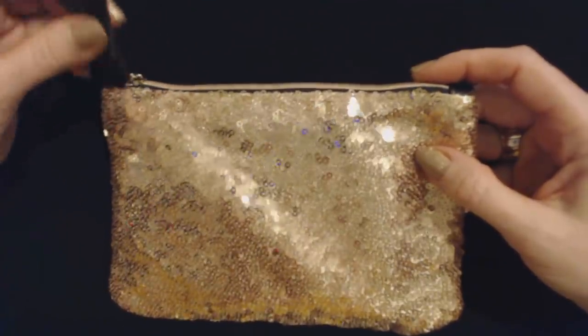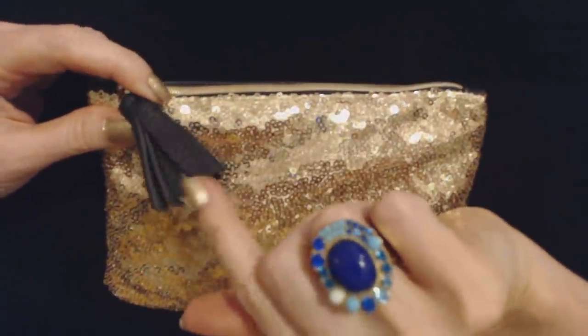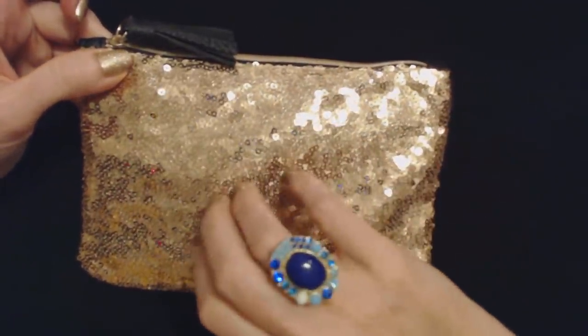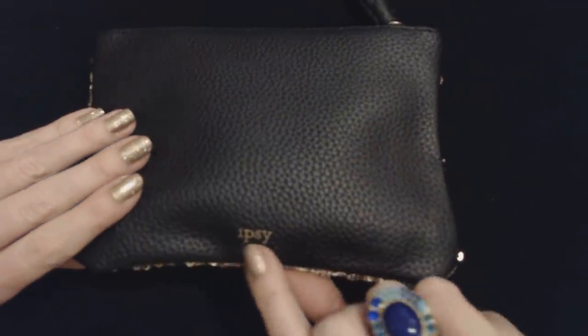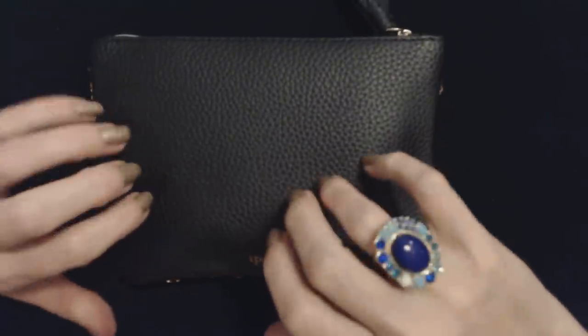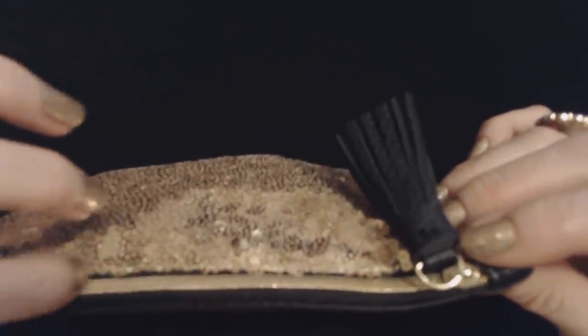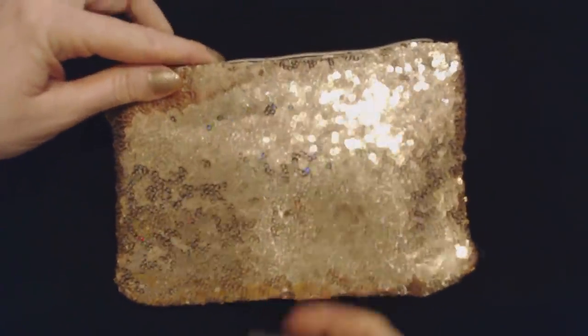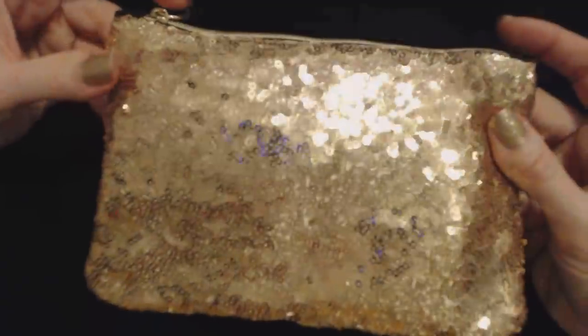It has a black tasseled zipper pull. Normally the zipper pull has Ipsy on it, but this one does not — it's just a cute little tasseled zipper pull. And beautiful gold sequins on the front. The back is black vinyl with Ipsy in gold down at the bottom, which kind of blends into the background. The zipper is a gold color also — nice metal zipper. That's the prettiest bag yet. Out of all the bags I've received, I think this is my favorite. It's very, very pretty.